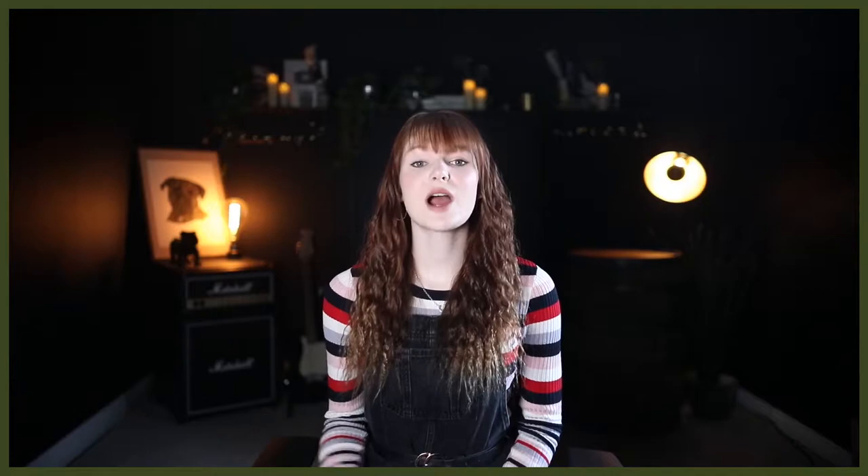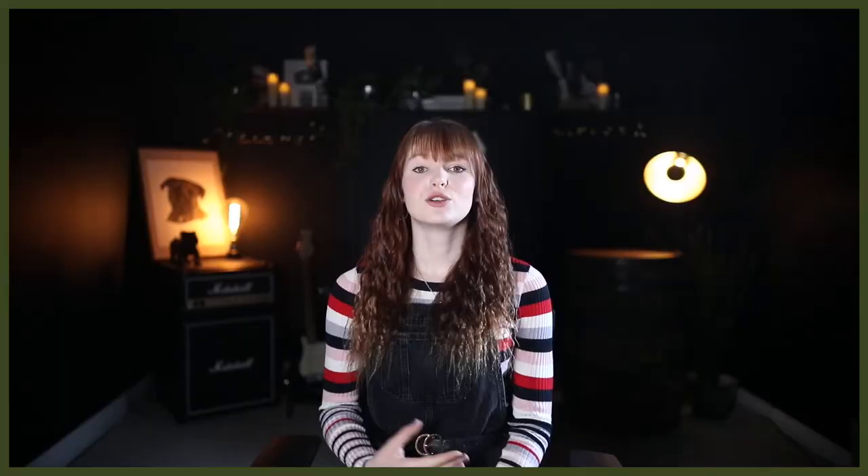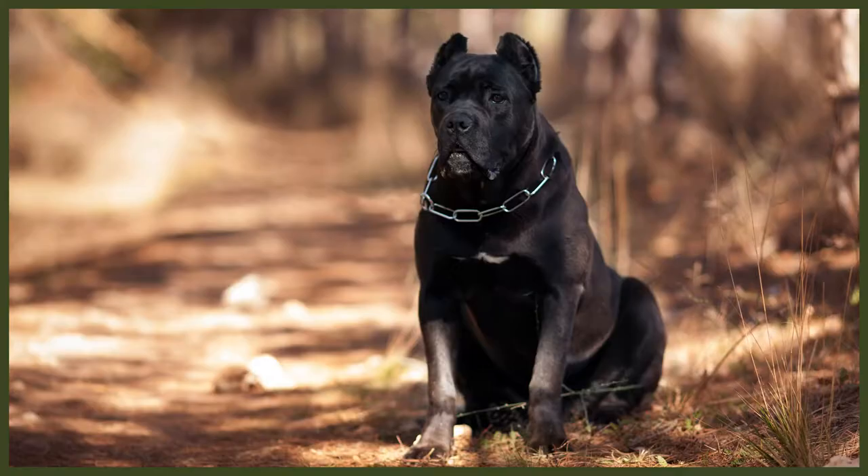Shar-Peis are prized for their unconventional appearance. They have loose, wrinkled skin and a short, bristly coat. They can weigh up to 40 pounds and usually stand between 18 and 20 inches tall. They come in a variety of coat colours, including black, cream, red and blue. The Chinese breed standard describes the Shar-Pei as having clamshell ears, a butterfly nose, grandmotherly face, water buffalo neck and dragon's legs.